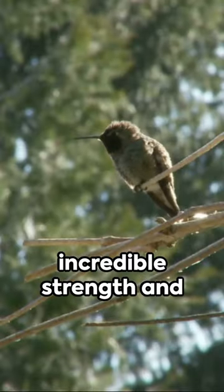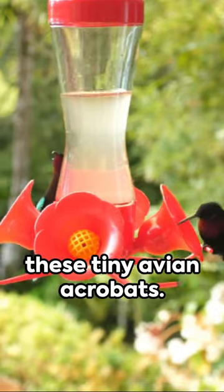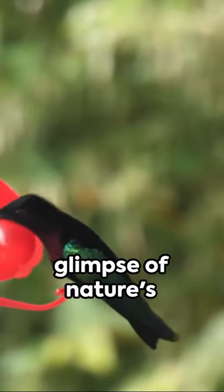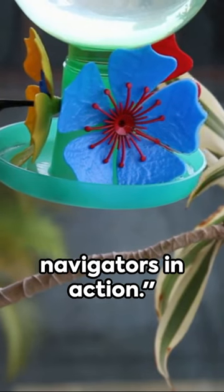This requires incredible strength and precision, but it's all in a day's work for these tiny avian acrobats. So, next time you see a hummingbird darting through your garden, pay close attention. You might just catch a glimpse of nature's most impressive high-speed, tight-space navigators in action.